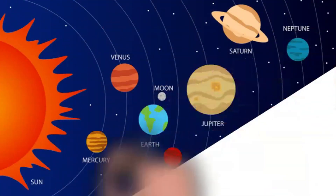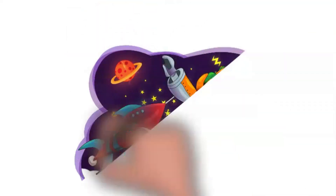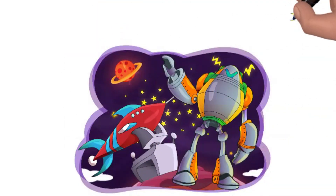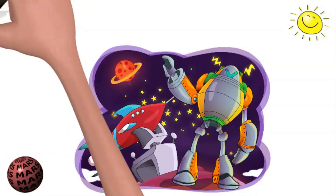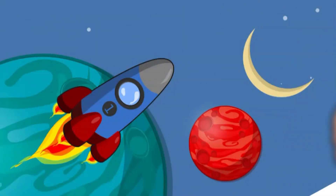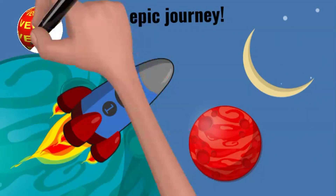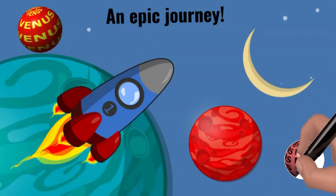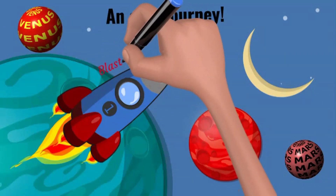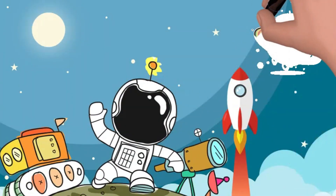Solar system safari — a magical journey through the planets. Welcome to Magical World Explorers, where we are going to take you on an epic journey through our amazing solar system. Explorers, get ready for the most exciting adventure of your life: a solar system safari! Today we're going to explore the wonders of our solar system and meet some incredible planets. But before we blast off, let's make sure you're ready for the journey.